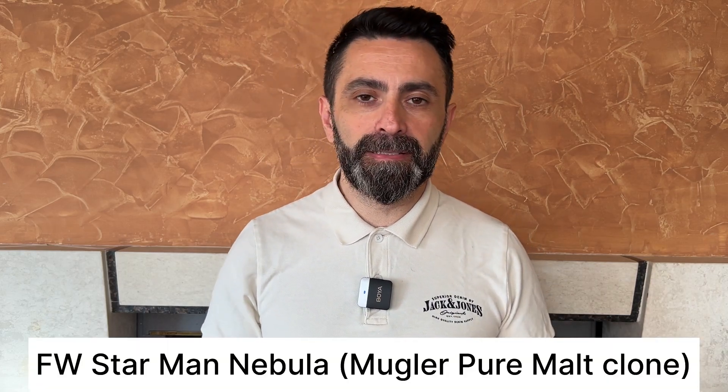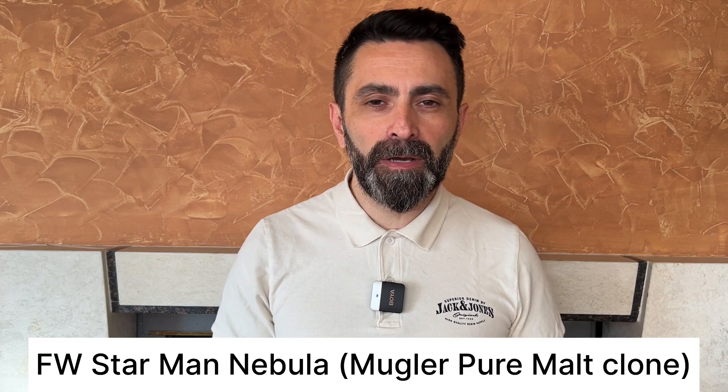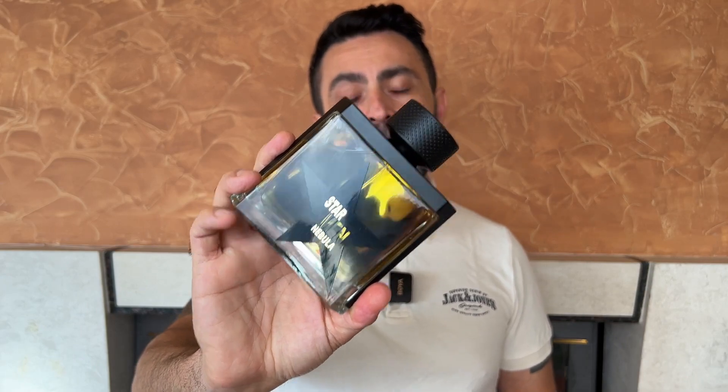The first fragrance is from Fragrance World. It's one of their older fragrances that's somewhat known in the community but I think it deserves more attention. The fragrance is called Starman Nebula and this is a clone of Mugler's Amen Pure Malt — a fantastic fragrance that unfortunately has been long discontinued. It's very hard to find and if you look for a full sealed bottle, you're going to see some crazy prices. So if you're looking for an alternative to Pure Malt, definitely check out Starman Nebula from Fragrance World.